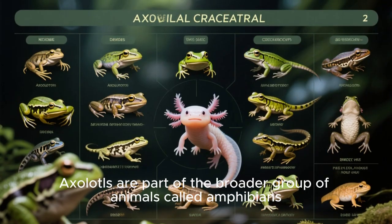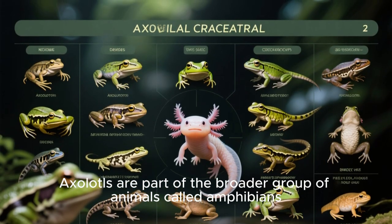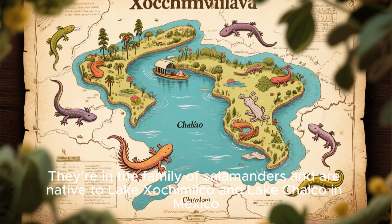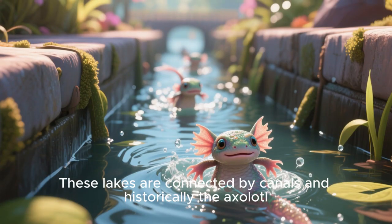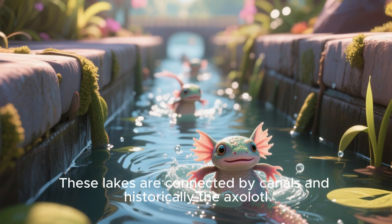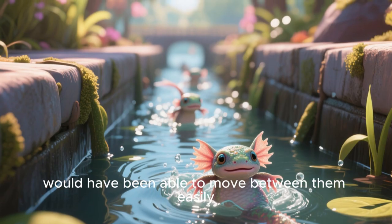Axolotls are part of the broader group of animals called amphibians. They're in the family of salamanders and are native to Lake Xochimilco and Lake Chalco in Mexico. These lakes are connected by canals, and historically, the axolotl would have been able to move between them.